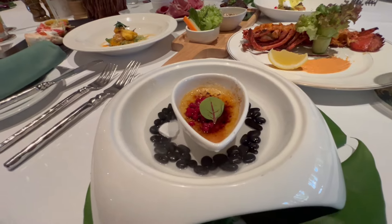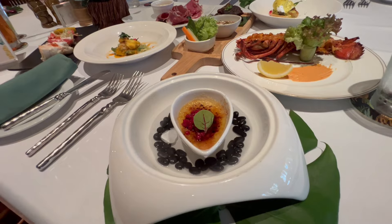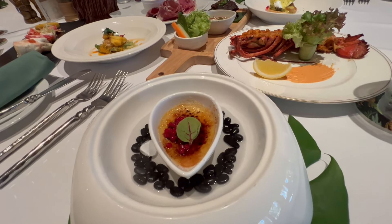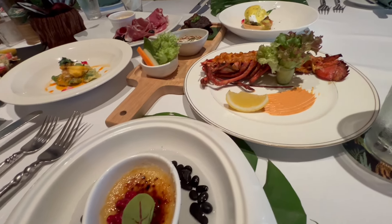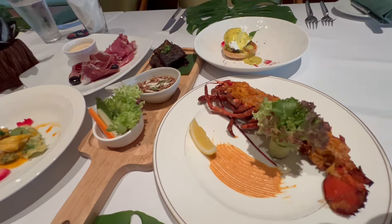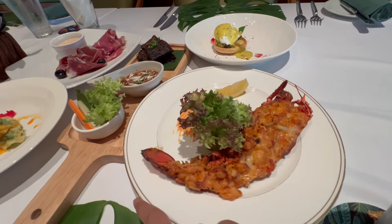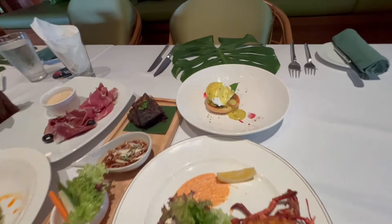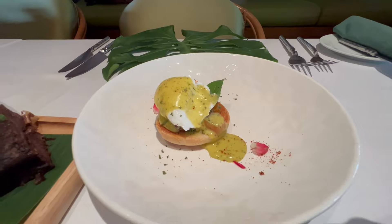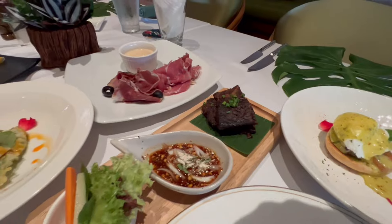I picked a couple of the signature dishes today instead of just walking around all the stations outside. We have some foie gras with crème brûlée with berry caviar — looks amazing. Right there we have the lobster thermidor, tom yum thermidor with lemon chili. Then we have the eggs benedict with sauce hollandaise. And the beef brisket with the gel sauce.